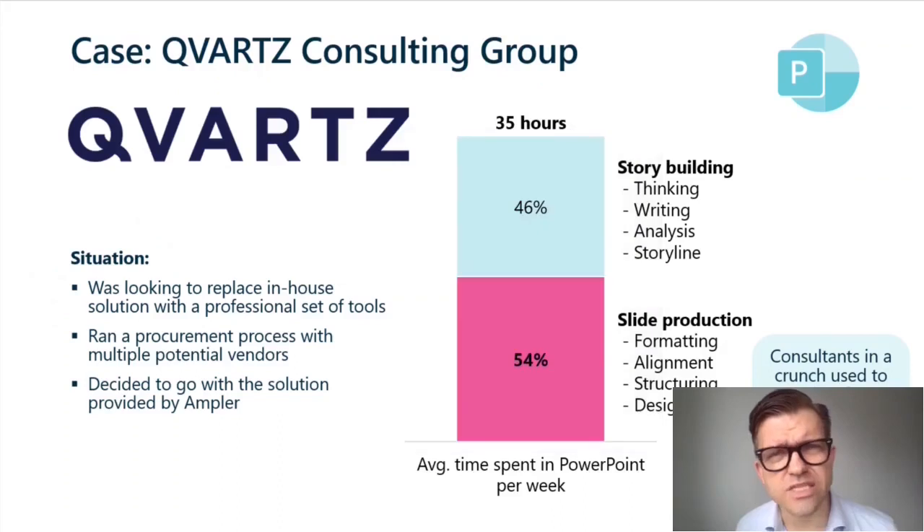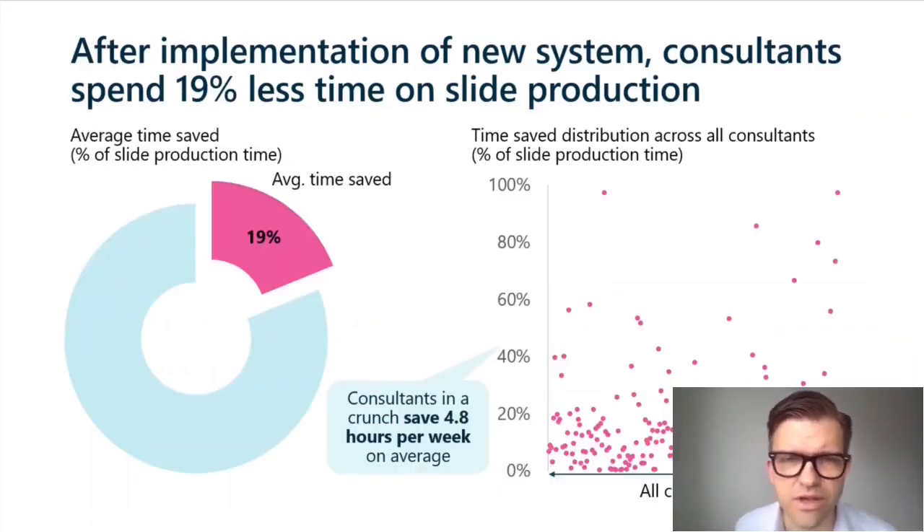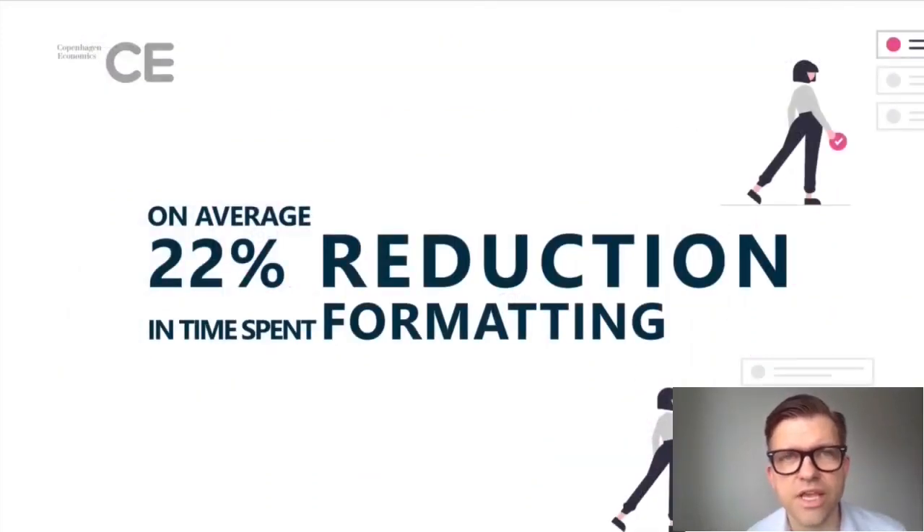Another case example is Kratz. Their consultants were able to save around five hours weekly when working in PowerPoint. Kratz consultants were spending approximately 35 hours weekly in PowerPoint — approximately half the time on building the story, doing the analysis, etc., and half the time on slide production, formatting, aligning, etc. After applying this new system, Kratz were able to reduce the time they spend on slide production by 19%.